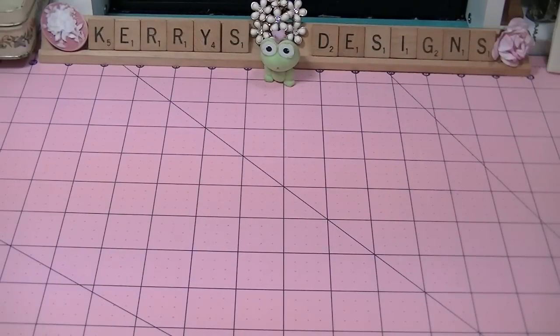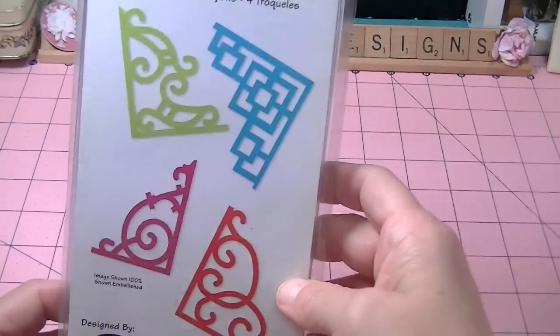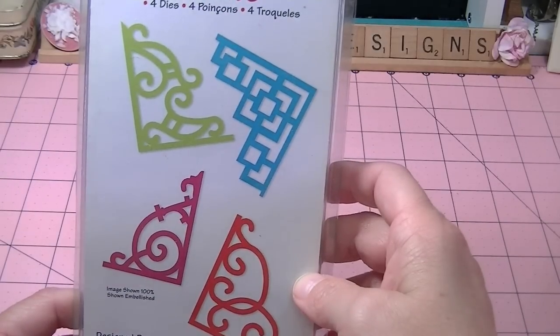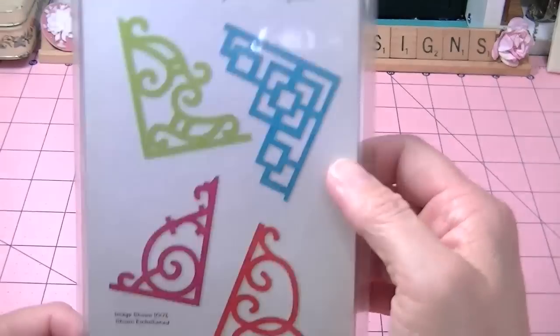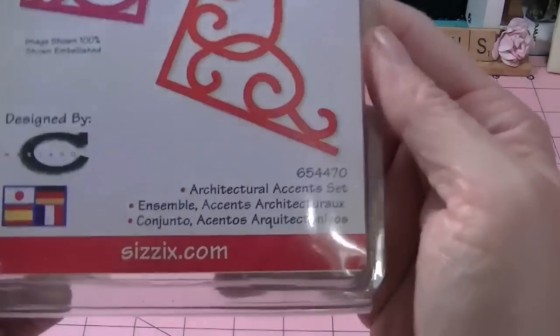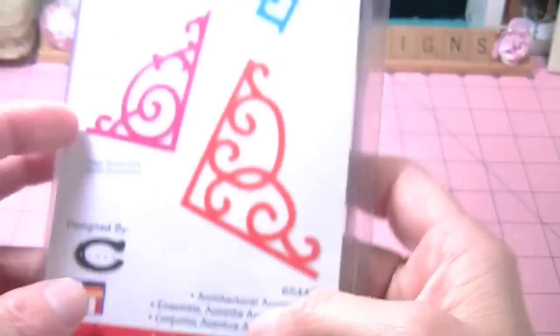And I got this one, and these have never been opened either. Most of these she got because at the end they were like, 'Load up a bag and just take it,' so she did. I got these and they're the Sizzolettes, and they're the corners. I thought these would be great on some of the projects I work on. The number is the Architectural Accent Set, so very excited about that.